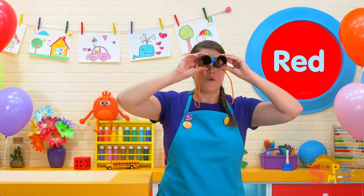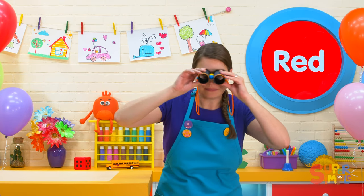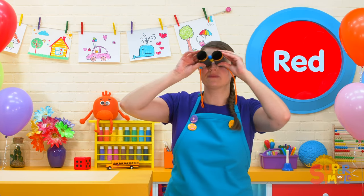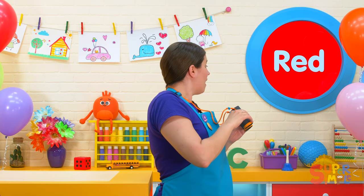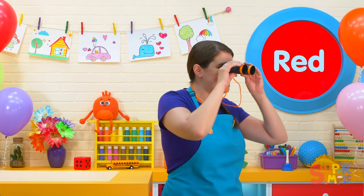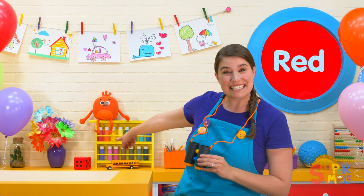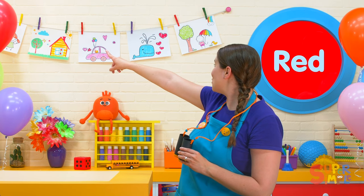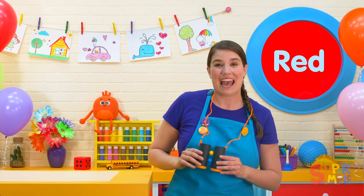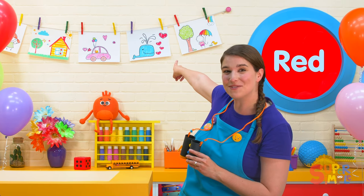Let's find another color — the color red! Let's get out our binoculars. What red things can you see in the classroom? I see a red dice, look at that, and a red balloon, and I see red hearts by that blue whale.